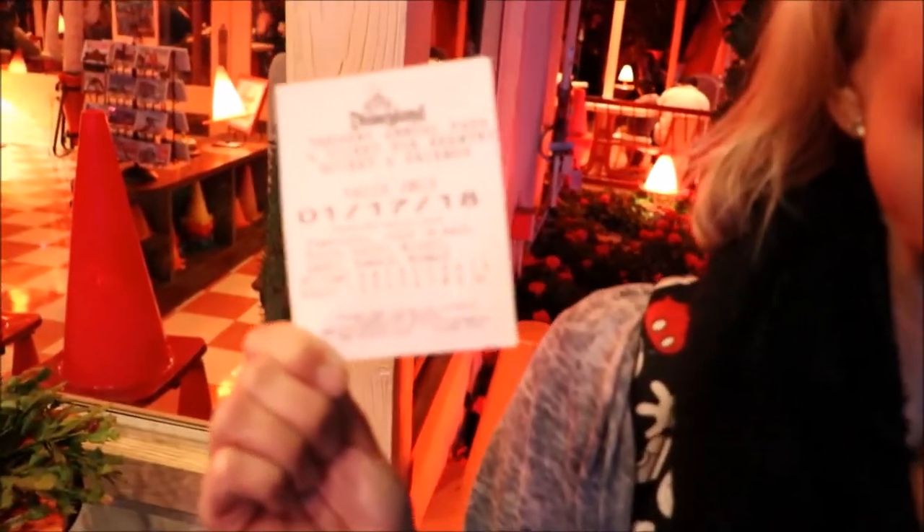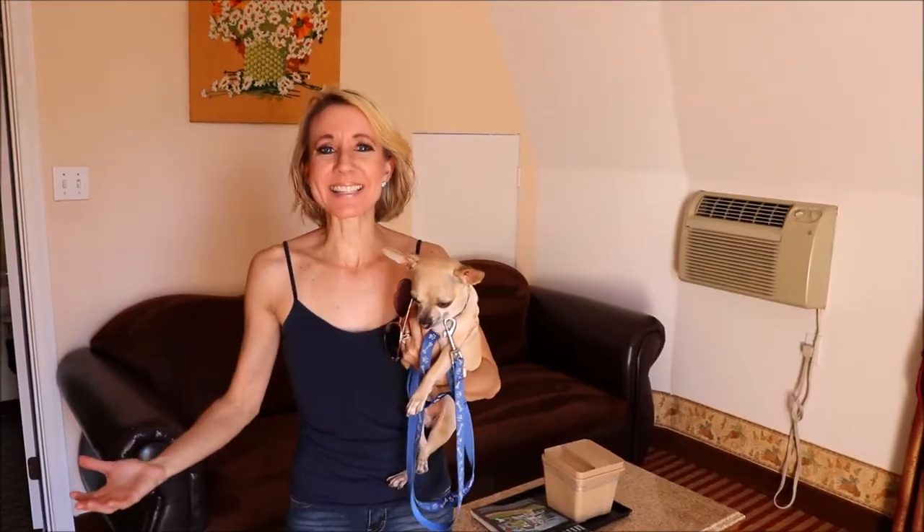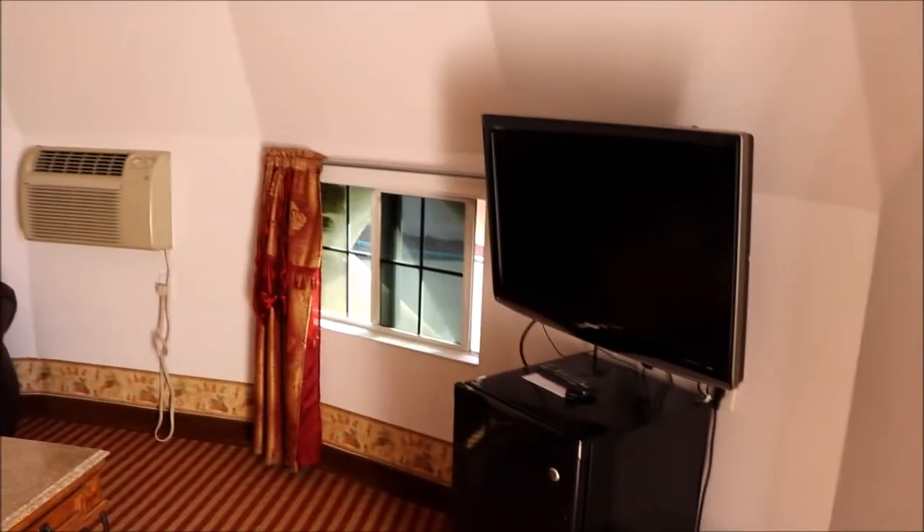We are here at California Adventure in Cars Land at the Cozy Cone Motel, which obviously ties into the Wigwam Motel in San Bernardino on Route 66 that we just showed you. They were nice enough to let us come inside so we could show you exactly what it looks like here.